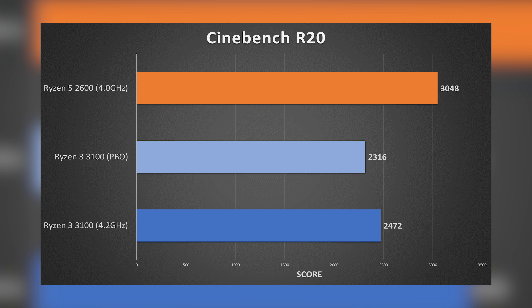Starting with Cinebench R20, the Ryzen 3 3100 pulls out a respectable 2472 at a peak 61 degrees Celsius. The 2600 managed 3,048 — a 23% increase from an extra two cores and four threads. The thread bump overall is 50% over the 3100, so keep that in mind. Allowing the 3100 to run at stock with PBO enabled gave a score of 2316 with one core boosting to around 4.1GHz, so the manual overclock to 4.2GHz for all cores was worth it.